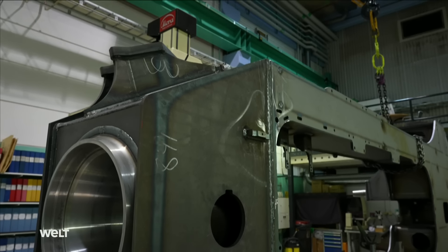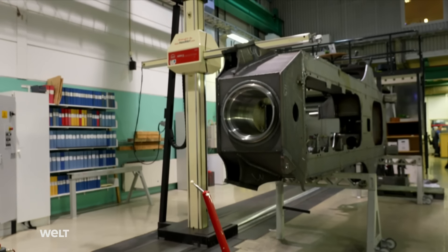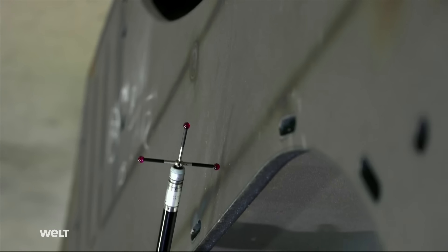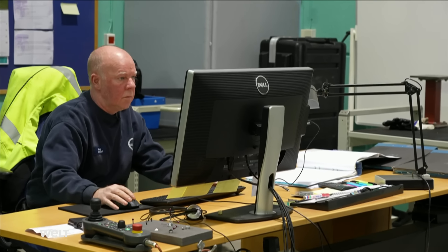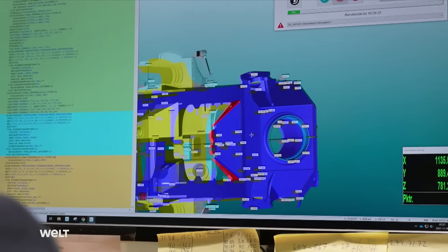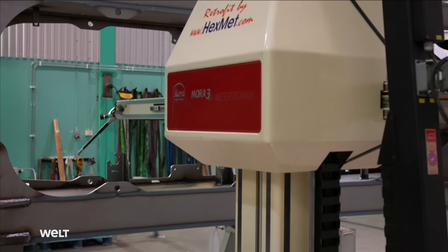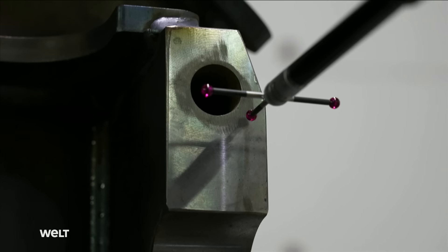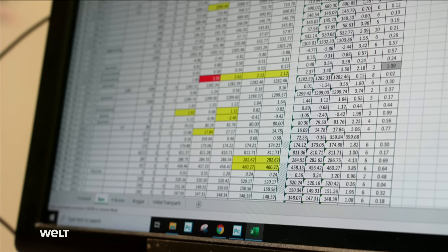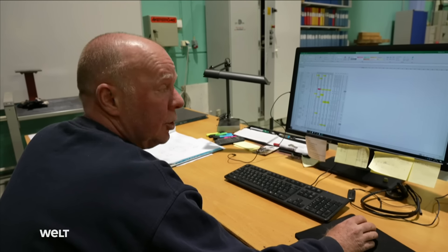Before the huge parts are painted — or rather lacquered — random checks are carried out. A 3D laser scanner surveys a large part every day. The component is placed inside the machine, and a contact part fitted with three sensors travels around 100 points with millimeter precision, checking the back frame. Red points are not good, yellow is acceptable.